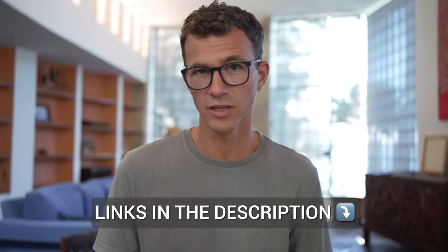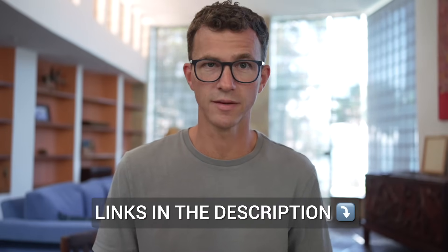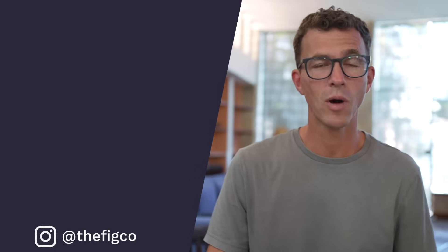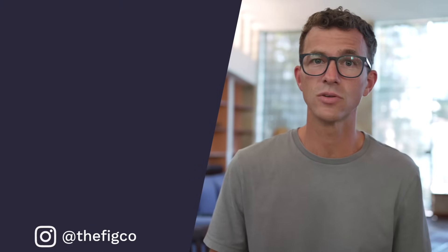If you got value out of this video and you'd like to support our channel, you can use our affiliate links in the description when purchasing your domain. If you now want to figure out which website builder to use to create a website on your new domain, check out the video up above, or if you want to learn how to set up Google Workspace for your business email, watch the video below. I hope to see you in another video.